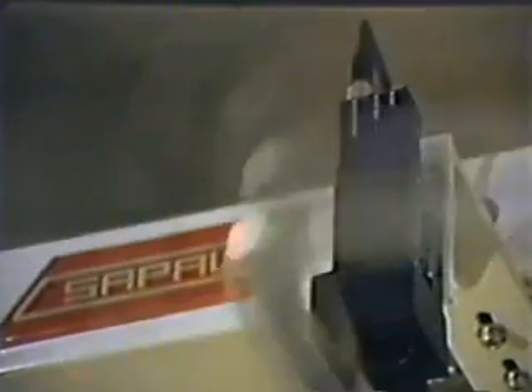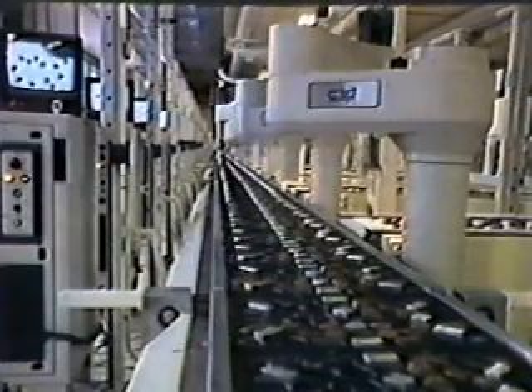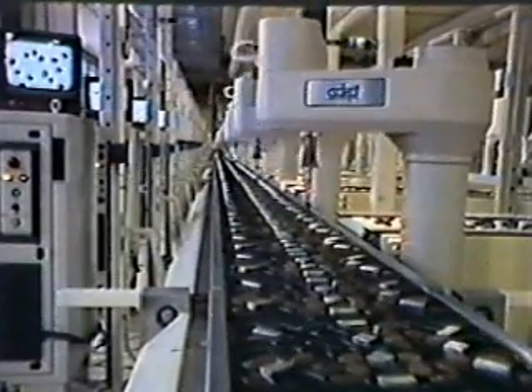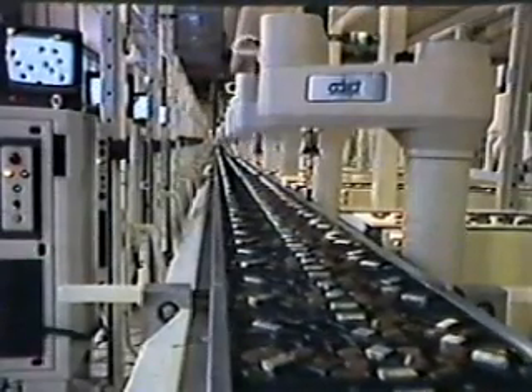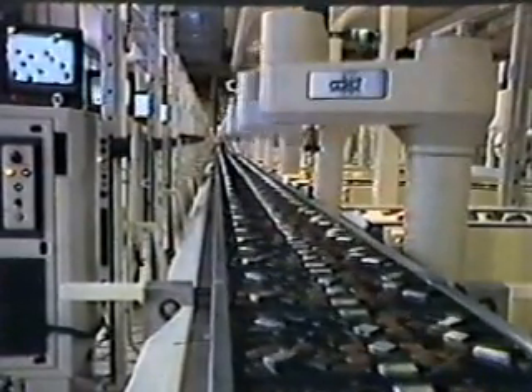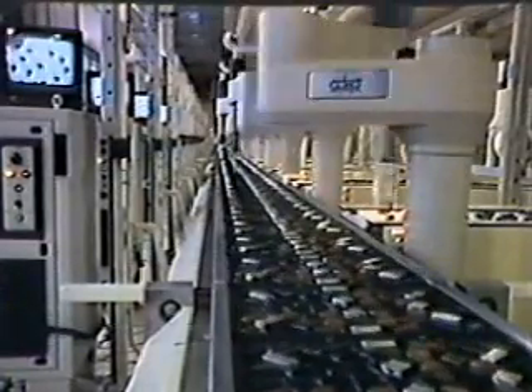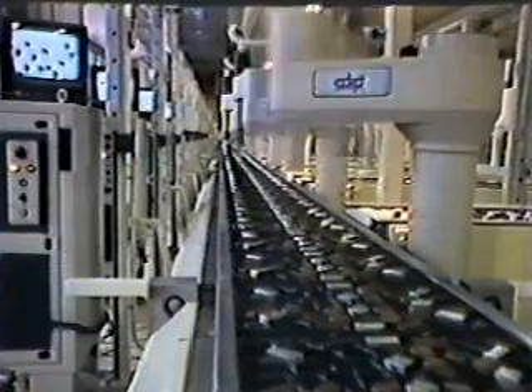There is a vision system over the in-feed conveyor. The vision system will take a picture of the chocolates and tell the robot which chocolate is available to be picked up. The robot goes to that location, turns on a vacuum gripper, and picks up the part. It then moves over the conveyor belt that has the assortment tray on it, syncs its speed to the tray, and places the chocolate in the appropriate location.